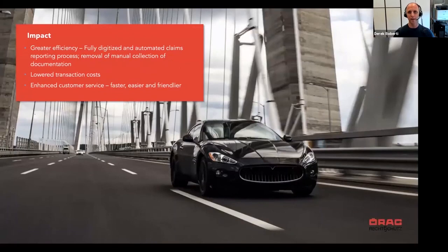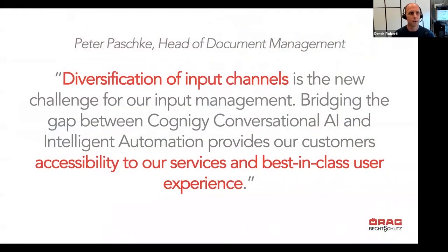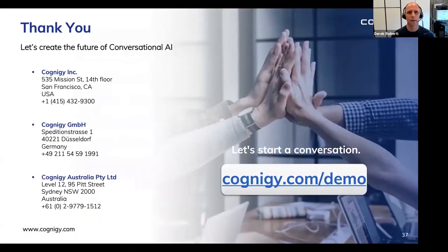The impact of the project has been significant. They achieved greater efficiencies through a fully digitized and automated reporting process, removed all manual collection of documentation, and significantly lowered transaction costs. The customer experience is also much better. To learn more about Cognigy, visit cognigy.com or find me on LinkedIn.